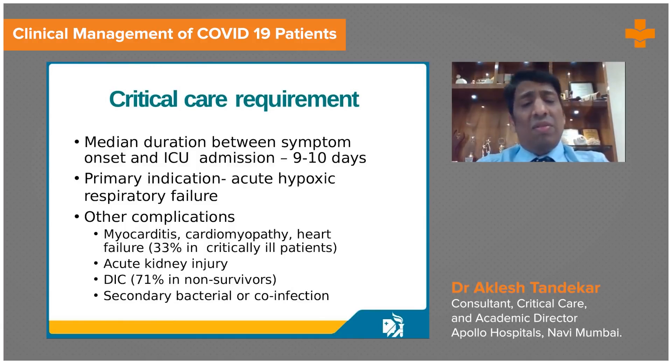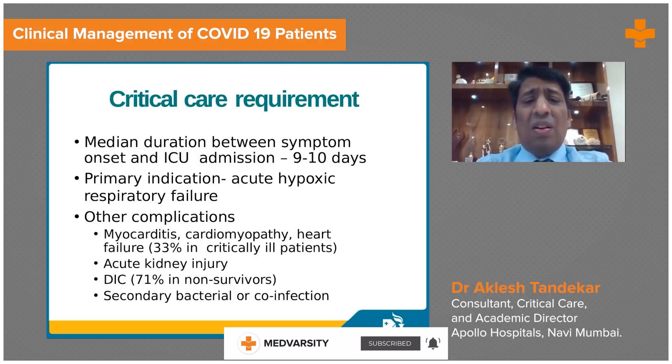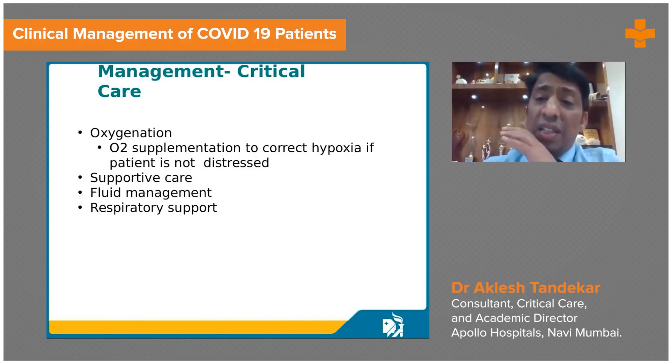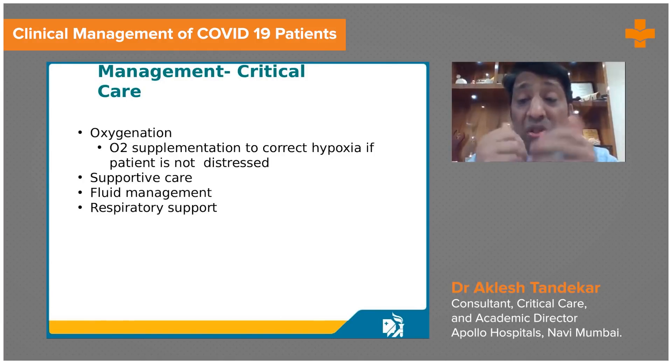Patients who have spent around 9 to 10 days in the ward or at home and are becoming more symptomatic with hypoxemia, respiratory failure, myocarditis, heart failure, kidney injury, secondary bacterial infection, or DIC — these are candidates who need critical care management. Basic care is very important: routine monitoring, oxygen support, fluid and nutritional support, judicious use of antibiotics, and avoidance of steroids in mild cases.